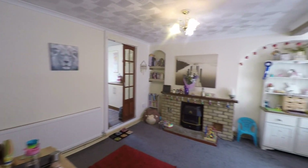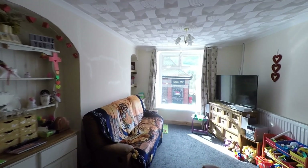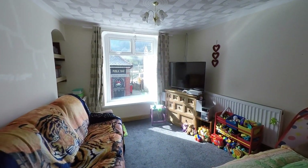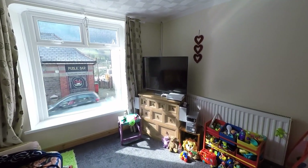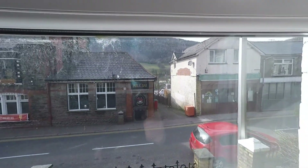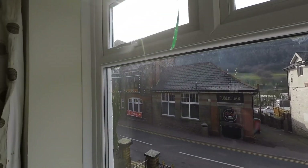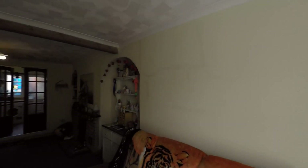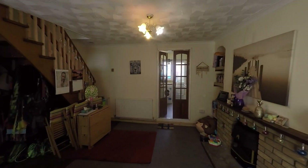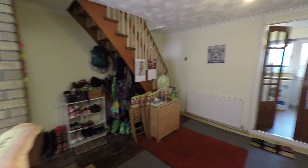As we can see, we have a nice open plan feel to this ground floor. This room offers ample space for a good range of seating furniture here to the front of the property, and from here we do have these beautiful mountain and woodland views as well. To the other end of this room we have plenty of floor space — plenty of room for a family-sized dining table and chairs.